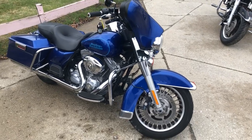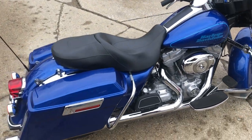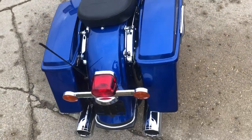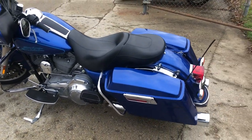Hey guys, ApprovalPowerSports.com here with another used Harley-Davidson electric line for sale with only 33,663 miles. This one is clean — no dents, no dings, no scratches. This is the one. It runs strong, everything works, needs nothing.